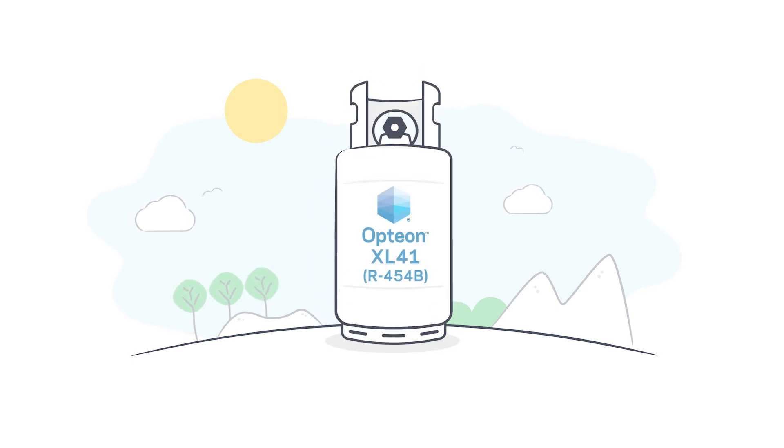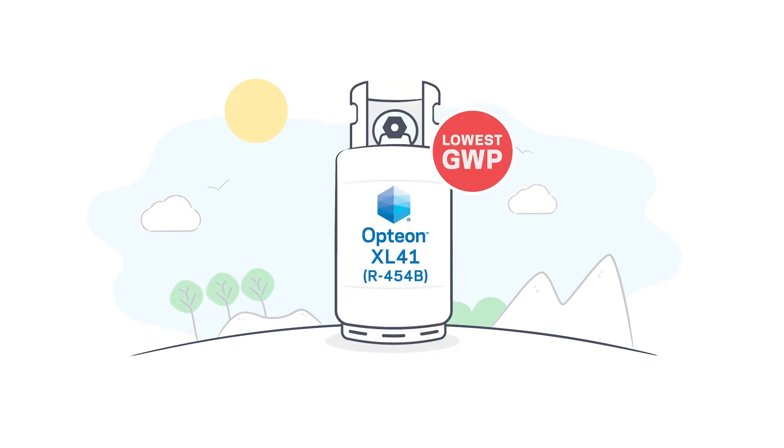Introducing Opteon XL41. As the lowest GWP R410A alternative, it provides greater value as the industry transitions to more sustainable solutions.